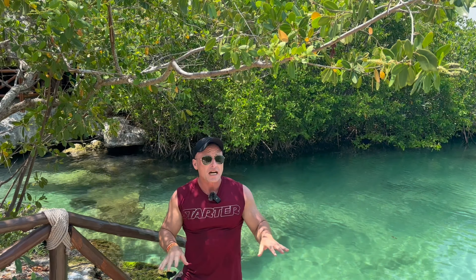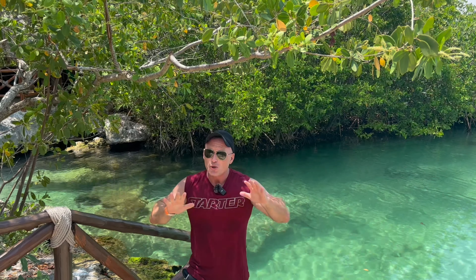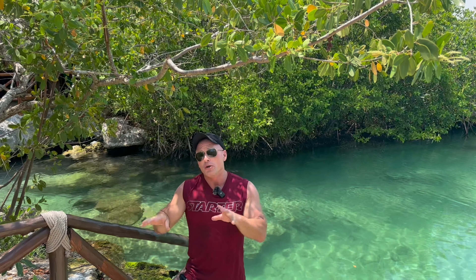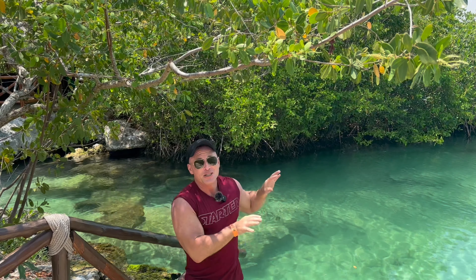There are also tours that come here. In our article we'll put a list of the tours — not all tours are equal. There are some really cheap tours in the Riviera Maya and there are better quality tours, so the better tours we'll highlight in our article so you can come and enjoy this beautiful place to snorkel right here in the Riviera Maya.